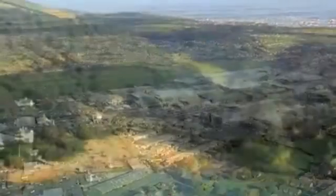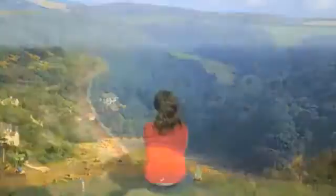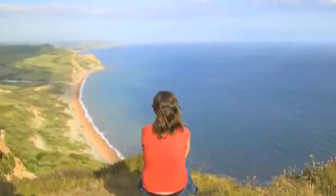You're only about 40 minutes from the coastline and it's beautiful down there. You can go for walks and enjoy the beach in the summer.